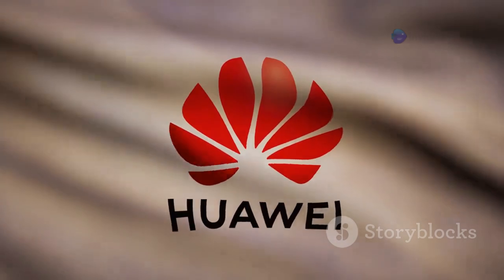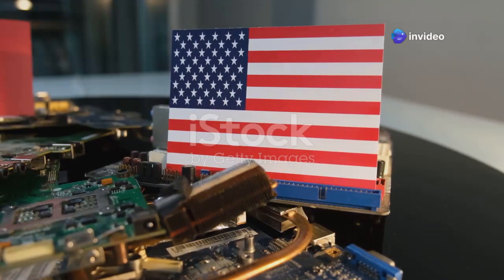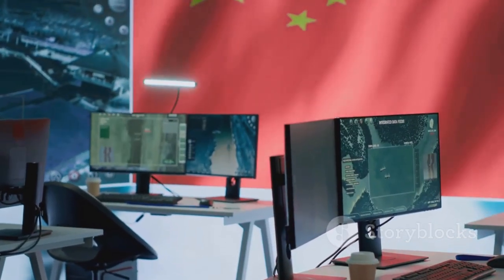You can see this drive for self-reliance in Huawei's actions. Despite the immense challenges and low yields, they are pushing ahead with chips like the Ascend 910B and the upcoming 910C. This quest for technological independence is a long-term game.